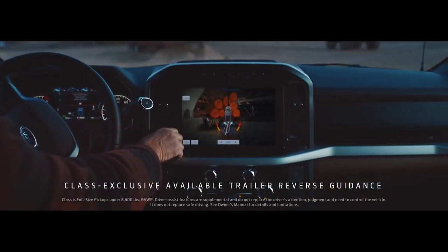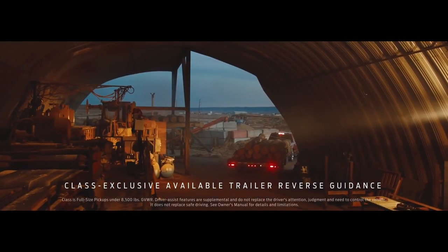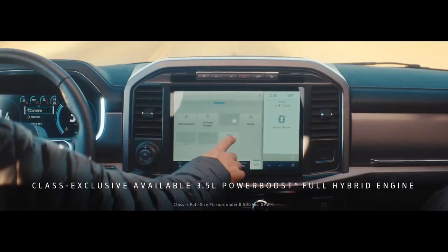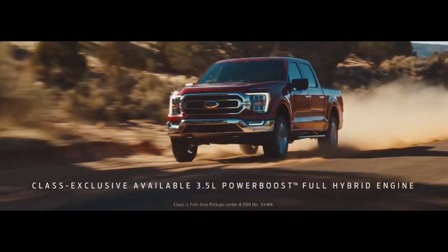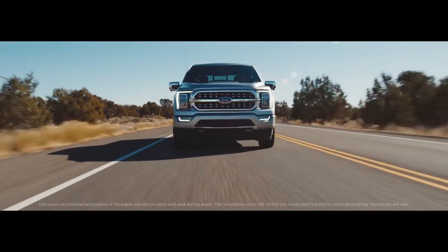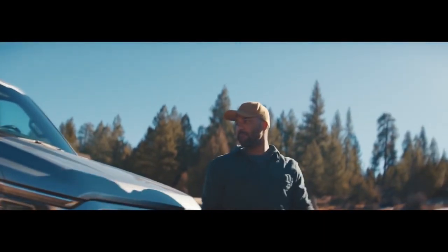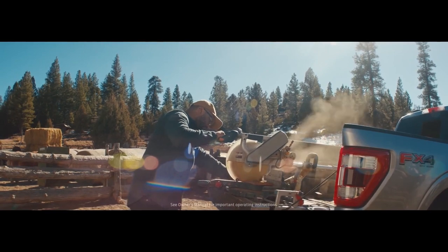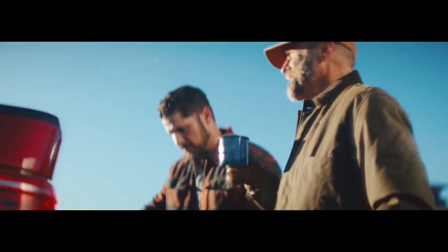Whatever you're towing, the F-150 makes it easier. Backing up, it has available technology the Toyota Tundra doesn't have — it helps you see exactly where you're going. And now for the first time ever, you can get a hybrid version of the F-150. It gives you 430 horsepower and 570 foot-pounds of torque, and it doubles as an available 7.2 kilowatt mobile generator.